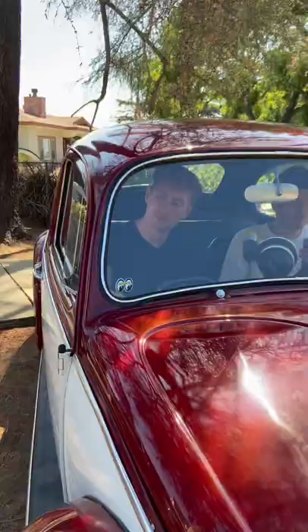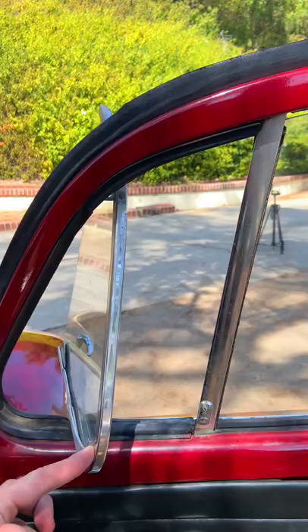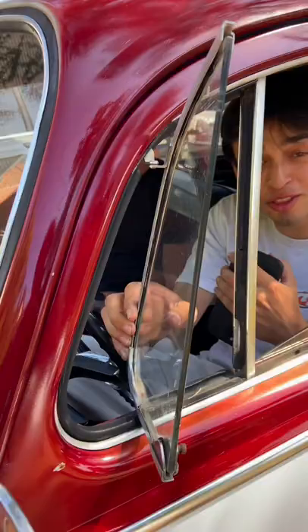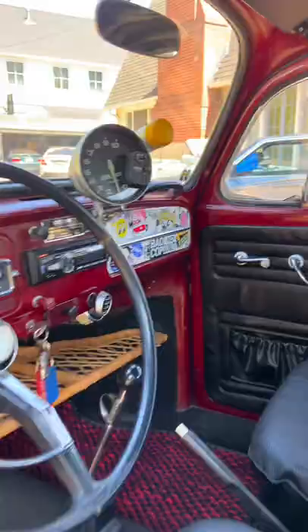The third cool thing about this car are the speakers. Aiden has fitted an upgraded stereo system, which is great because they're not even bolted down. Fourth cool thing about this car is the manual air conditioning. The blower motor actually changes with speed, and when you come to a stop, it automatically shuts off.